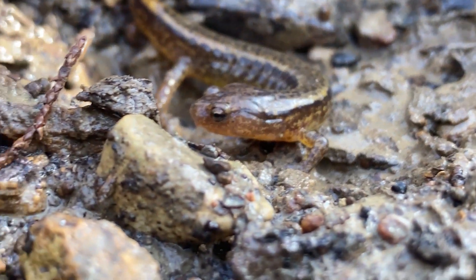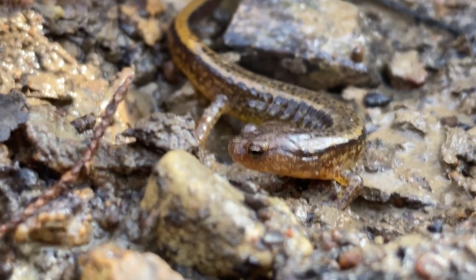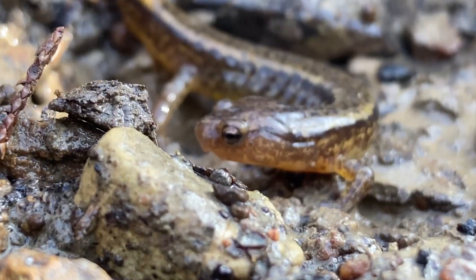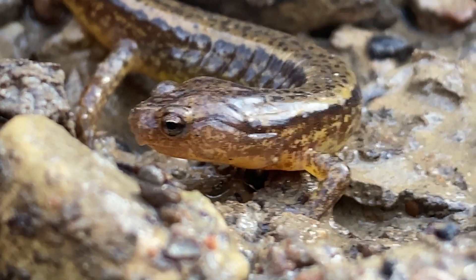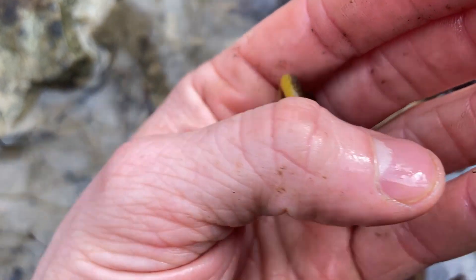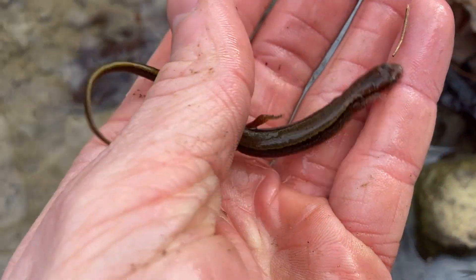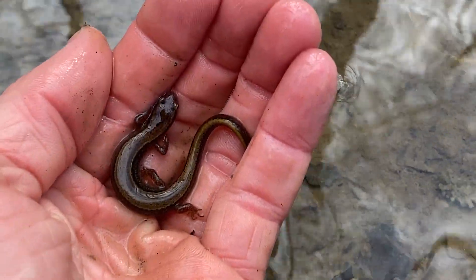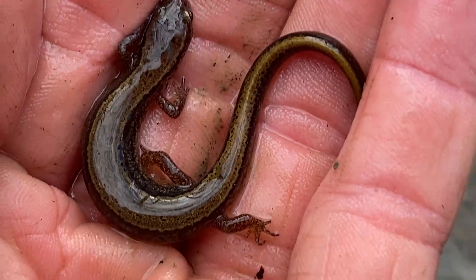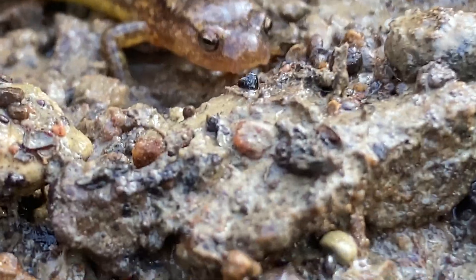Their backs are speckled with tiny black spots. They have a fairly narrow body with somewhere between 13 and 16 costal grooves. These are specialized features on amphibians that help them absorb water into their body more easily. Amphibians need to stay wet to breathe and to keep from dehydrating — they can absorb oxygen through their skin, and those costal grooves help with both oxygen and water absorption.